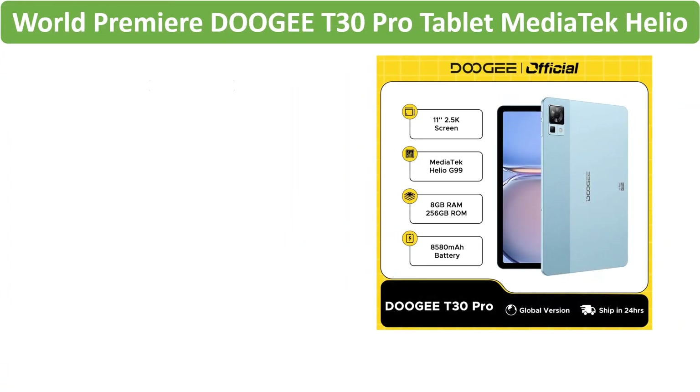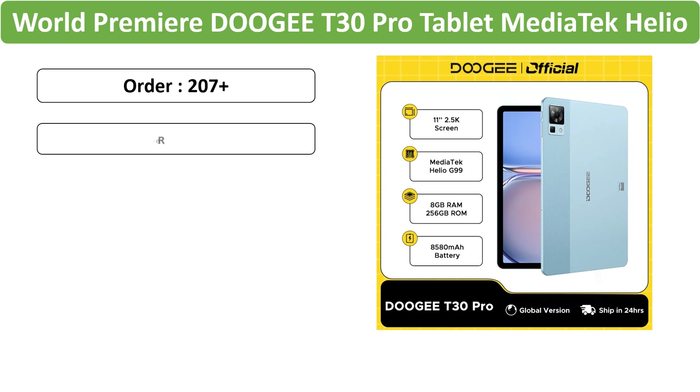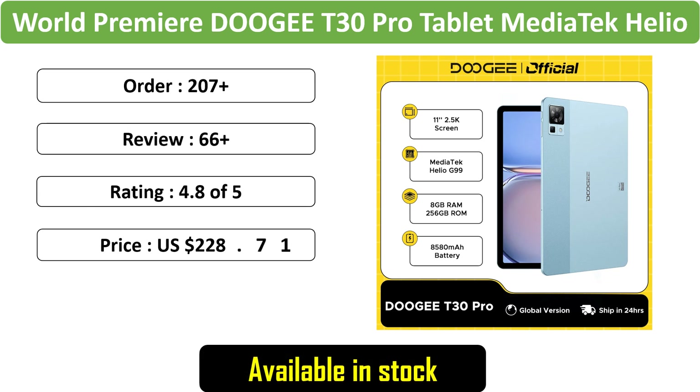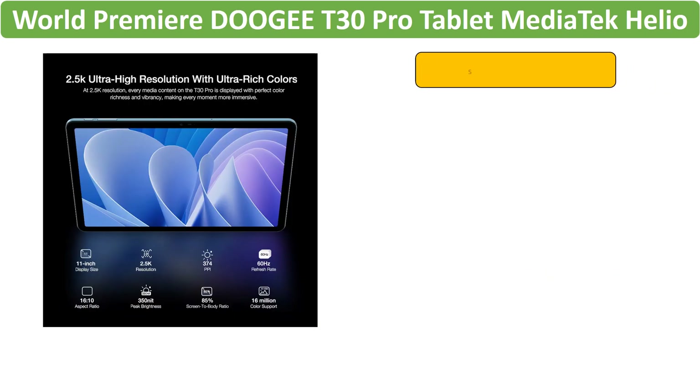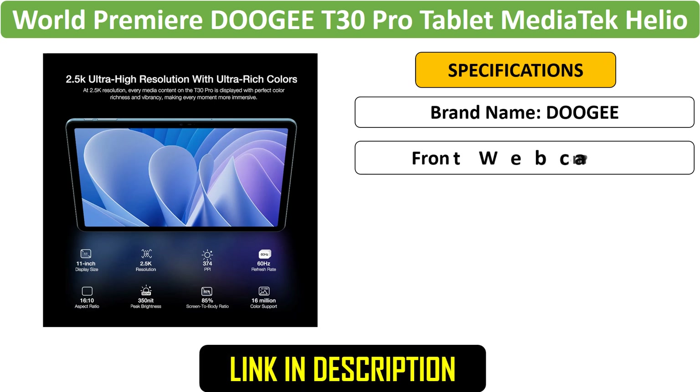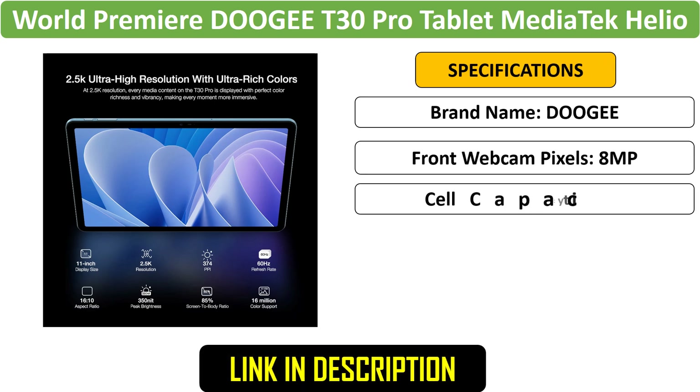Number 1: Dogey 11-inch Tablet. The Dogey is an 11-inch tablet with a 2.5K display, powered by MediaTek Helio G99. It features 8GB RAM, 256GB storage, and an 8580mAh battery.